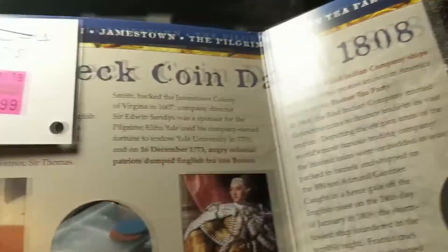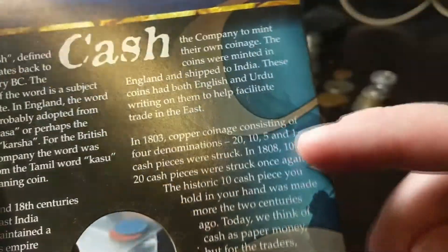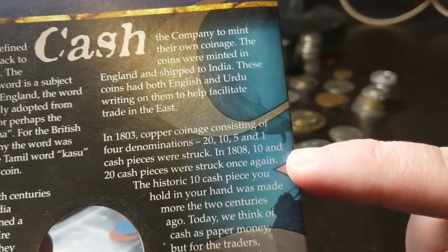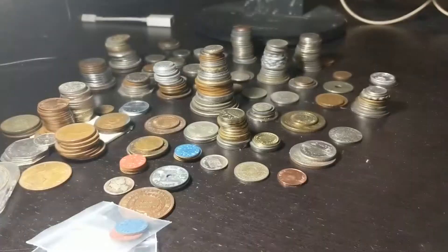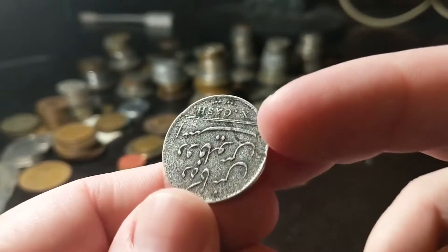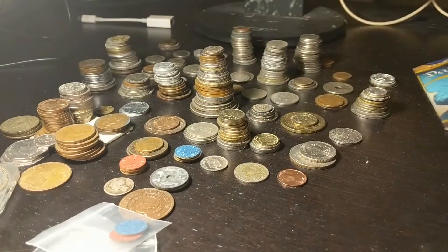I read through the packaging and it's very generic — all about the history of the British East India Company. Looks like they bought it for $26. I don't know how authentic it is, because at the very end it says copper coinage consisting of four denominations — 20, 10, 5, and 1 cash pieces were struck, and in 1808 the 10 and 20 cash pieces were struck again. But I'm not sure this is copper — it looks way too shiny. He wanted $30 for it; I gave him five and he was fine with it. Interesting piece for five bucks — I'll take it.